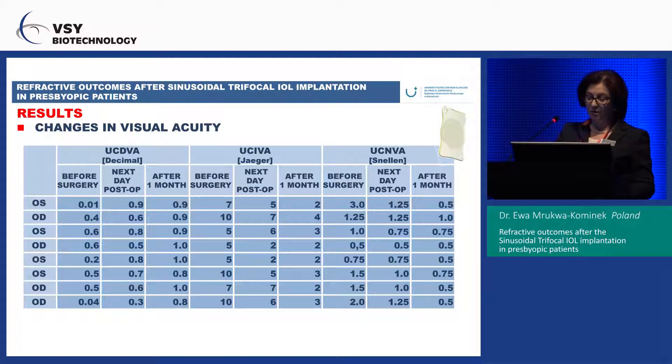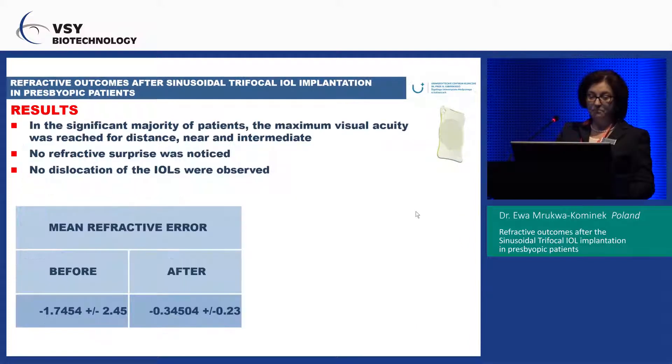The uncorrected near visual acuity is shown on the Snellen scale, where 0 is best. You can see that most of the patients have good visual acuity for near. In the significant majority of patients, maximum visual acuity was reached for distance, near, and intermediate. No refractive surprise was noticed.